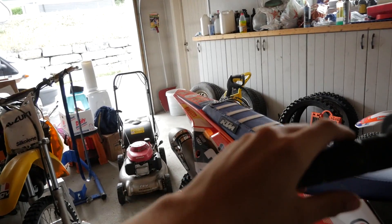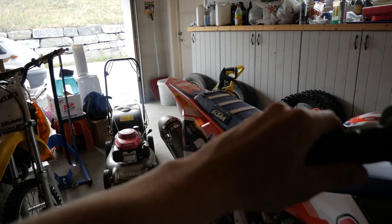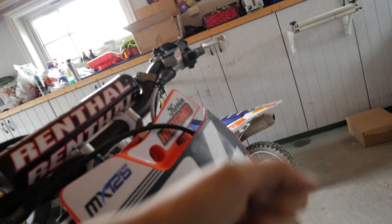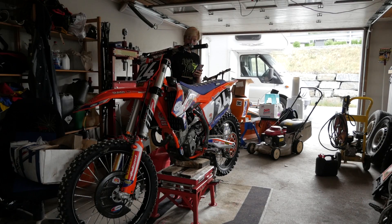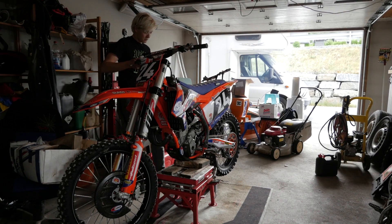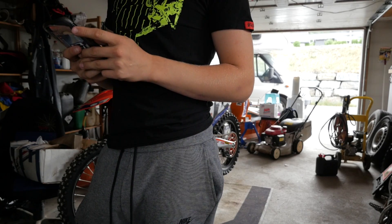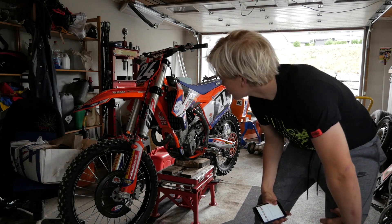What do you guys think? What a beast! So what do you guys think of this bike? I think it's looking pretty nice. I'm stoked to try it out now.